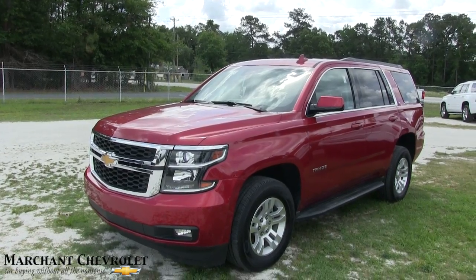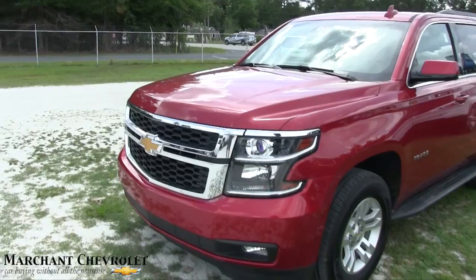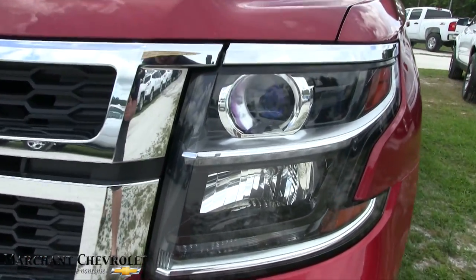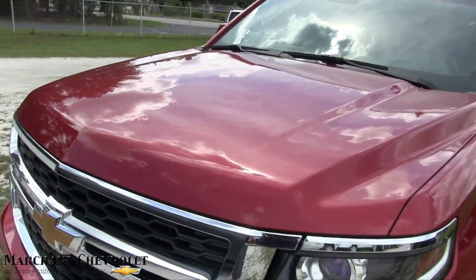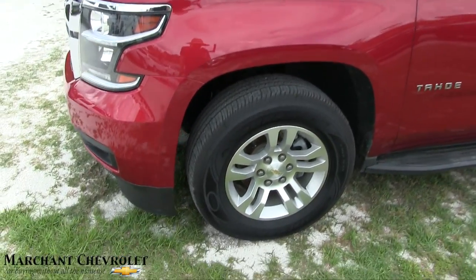Nice looking color — kind of a crystal red, I think is what Chevy calls it. I love that color. Front end's looking good. Look at those headlights — wow, they look cool, don't they? Beautiful vehicle, very clean. The body's in great shape. If I do see any dents, dings, or scratches, I'll point them out to you.